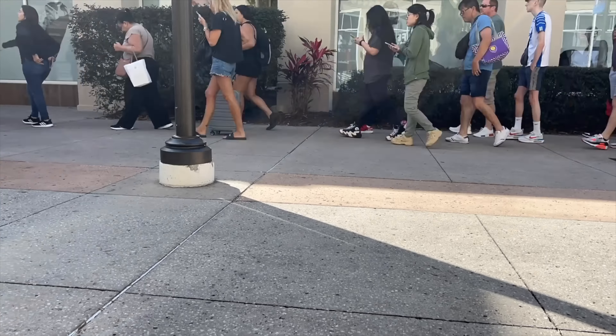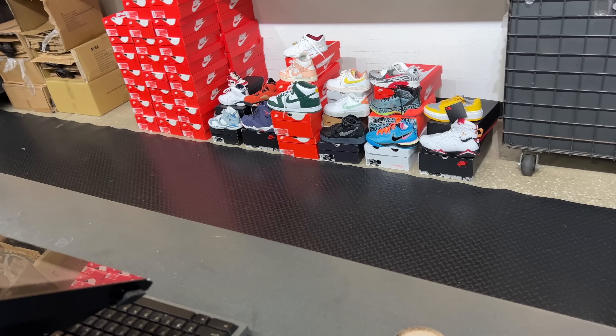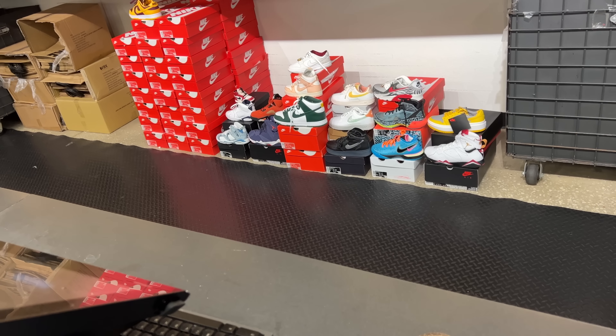It is a beautiful day out here today. Sun is out, nice and warm — even though I got a sweater on. It's showtime. I'm super early, so I actually get to take a look behind the counter before anyone else. I see the 37s, LeBrons, some Cardinals 7s, some green dunks.